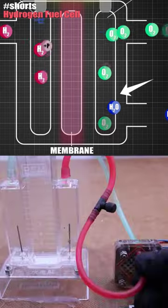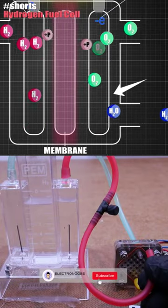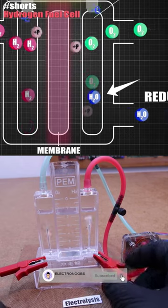So check my full video about that to see the animations and the homemade experiment in order to understand electrolysis and the hydrogen fuel cell.